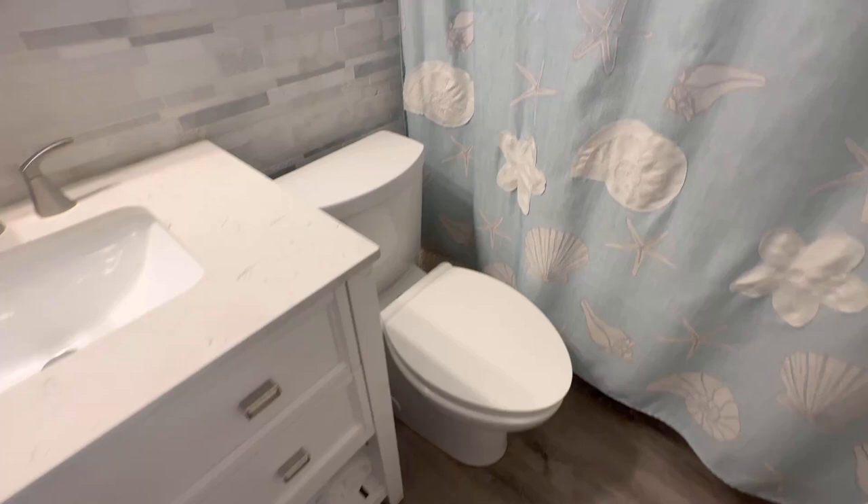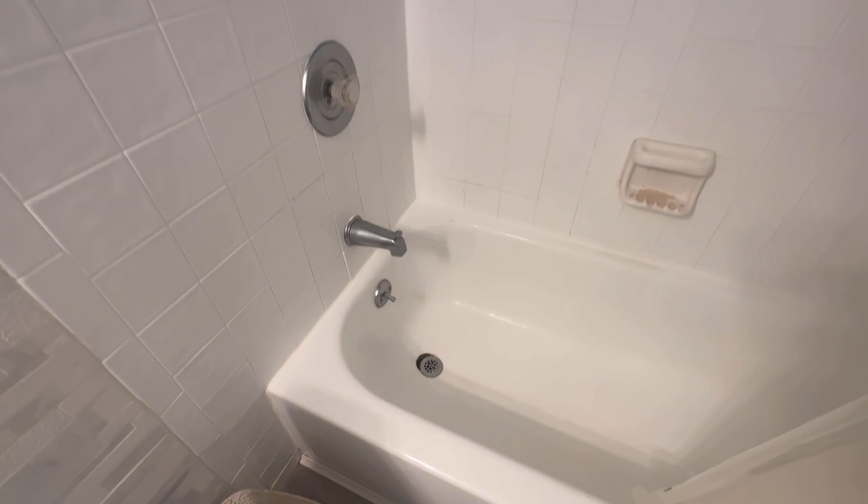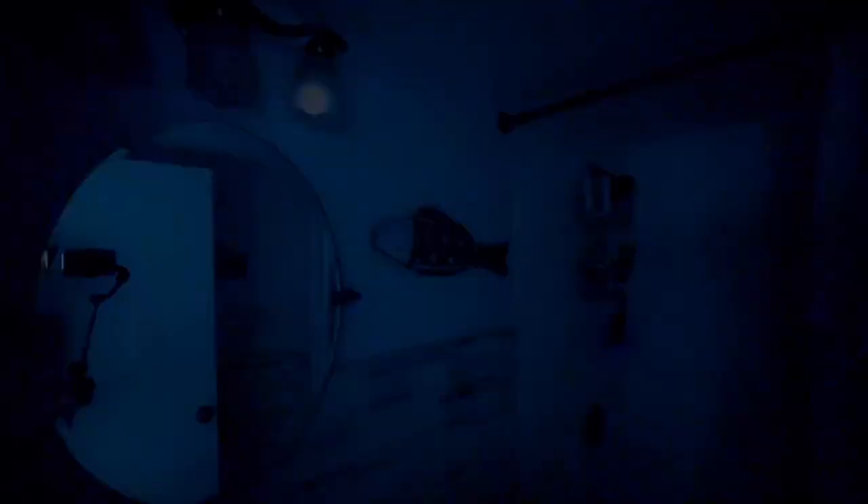Here's your shower tub — not so bad. Maybe we just do a little repair work, but there's already a lot of character with these textures and decent finishes. Let's go ahead and keep taking a look.